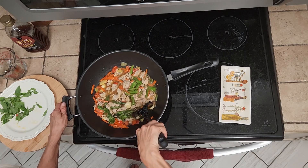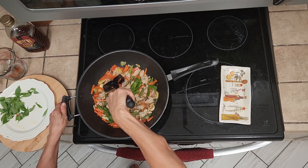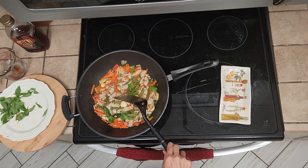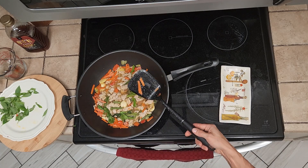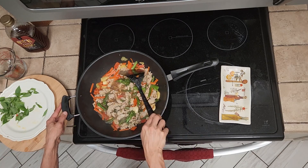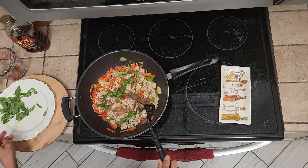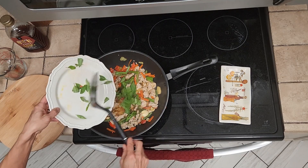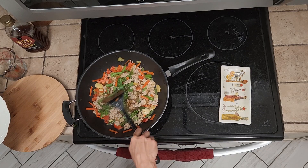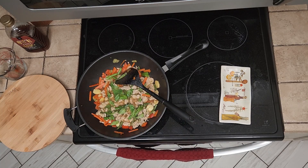Just a couple minutes and then we'll put the basil leaves in — that's pretty much it. If some of you like the sauce to be thicker, just add a bit of either potato starch or corn starch and the sauce will thicken up. It looks beautiful and it smells amazing. Okay, time for the basil. Another couple minutes and it's done.